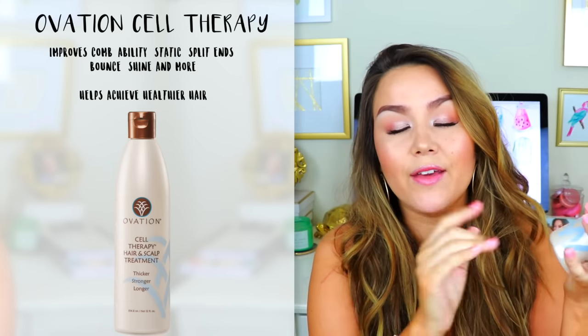Basically, this product is made up of a ton of key vitamins, botanical extracts, proteins, and amino acids, and those are really just supposed to bind and penetrate into your hair shaft to create a really strong barrier. So the stronger and thicker it gets, the less breakage you're going to get. This product is also sulfate-free, paraben-free, and cruelty-free.